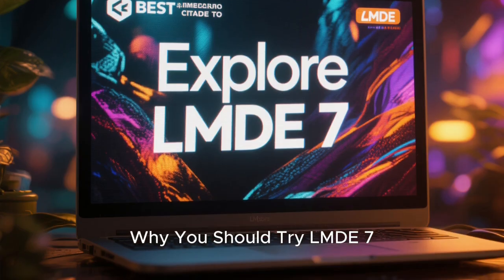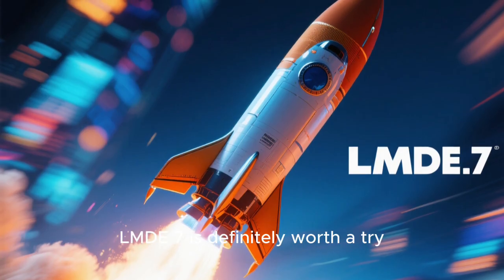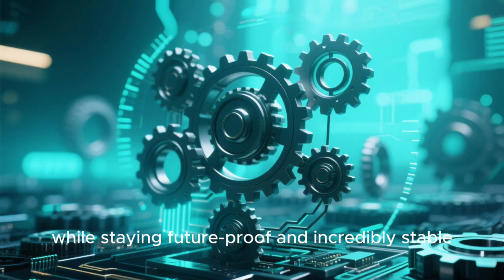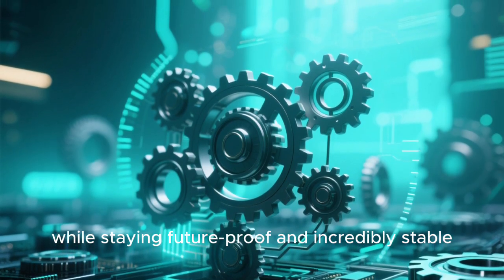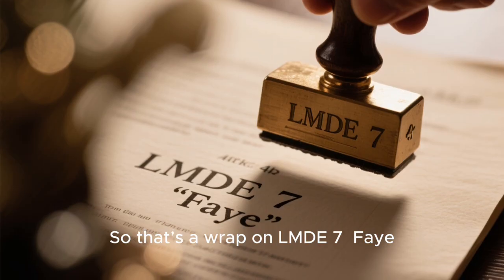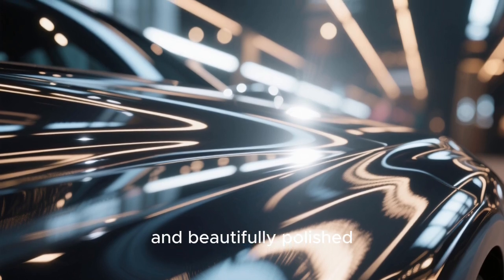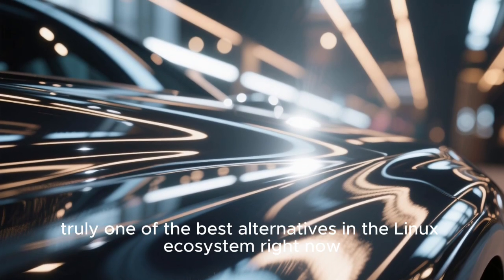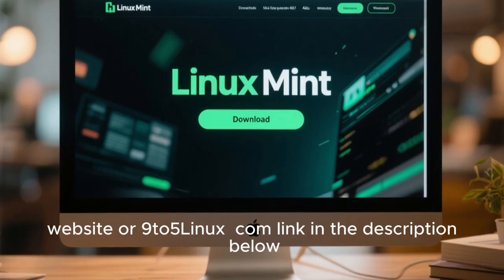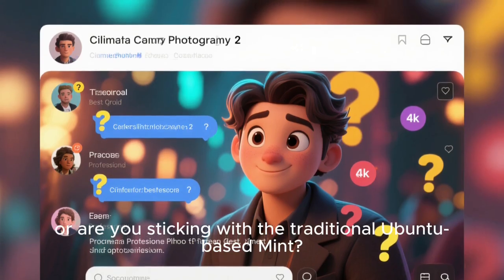Why should you try LMDE7? If you love Linux Mint but want something even more lightweight, faster, and closer to Debian, LMDE7 is definitely worth a try. It offers the familiar Mint experience with less dependency on Ubuntu, while staying future-proof and incredibly stable. Whether you're a developer, a system admin, or just a curious desktop user — LMDE7, based on Debian 13 Trixie, is fast, solid, and beautifully polished. Truly one of the best alternatives in the Linux ecosystem right now. You can grab the ISO from the official Linux Mint website or 9to5linux.com — link in the description below.